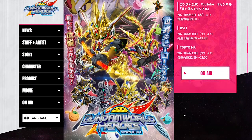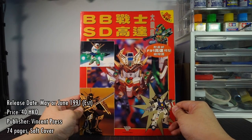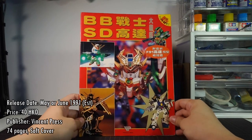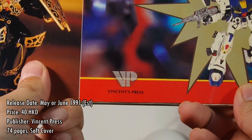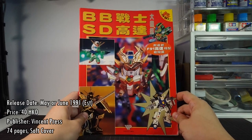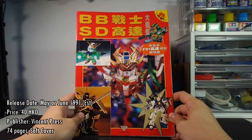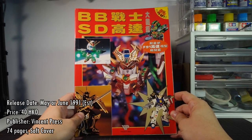With the release of SD Gundam World Heroes, I think it's a good time to take a look at some classic SD Gundam history from this book. It was published sometime in 1991, but not before July of that year, and I'll tell you why when we get to it. It was sold for 40 Hong Kong dollars and published by Vincent Press. Publishers in Hong Kong in the 90s routinely did license-infringing things because companies in Japan had no actual presence here, so there was no one to go after the books legally.